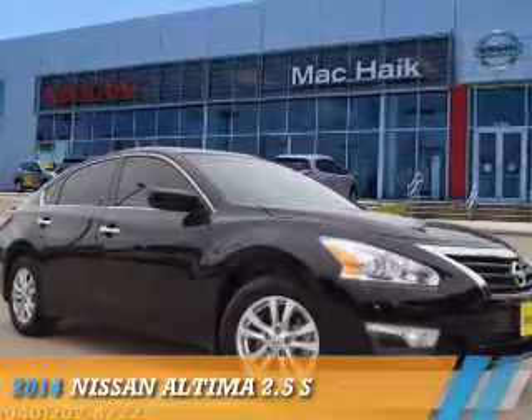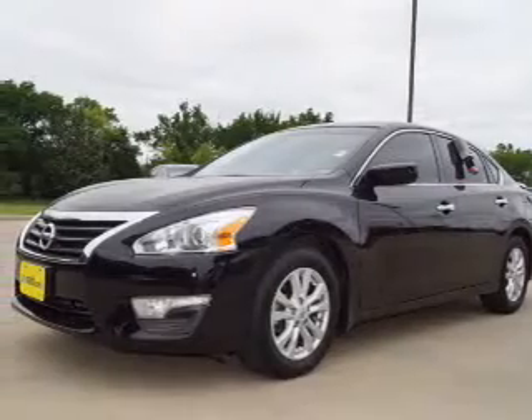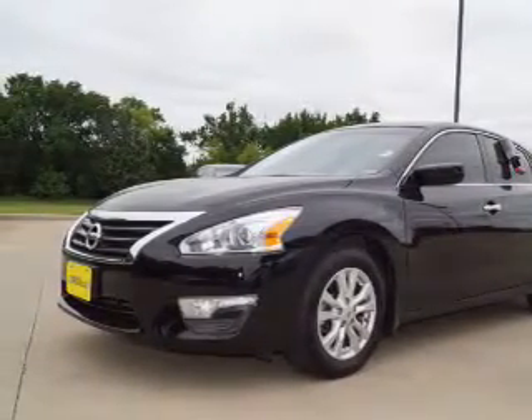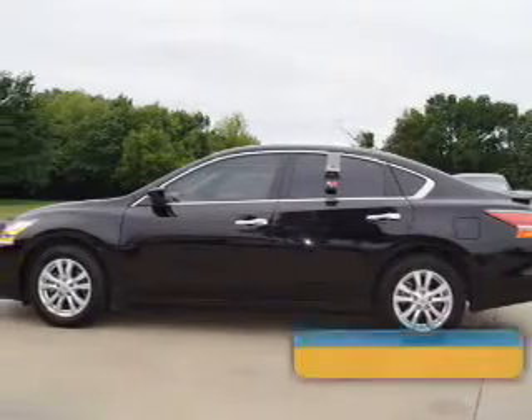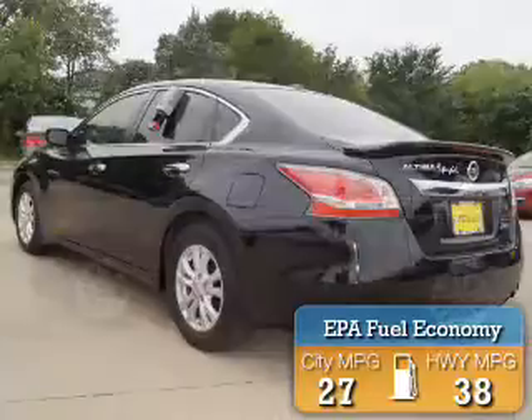Presenting the 2014 Nissan Altima. It's powered by front wheel drive, a 2.5 liter 4 cylinder engine, and a continuously variable transmission. Great fuel efficiency saves you money by requiring fewer trips to the gas station.